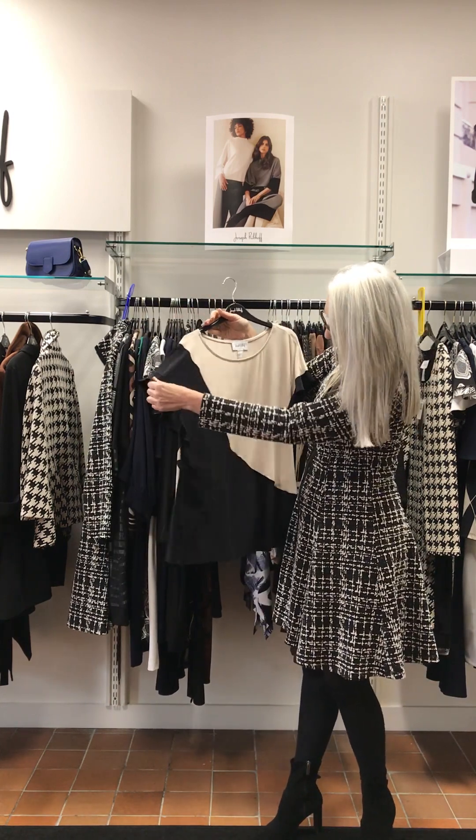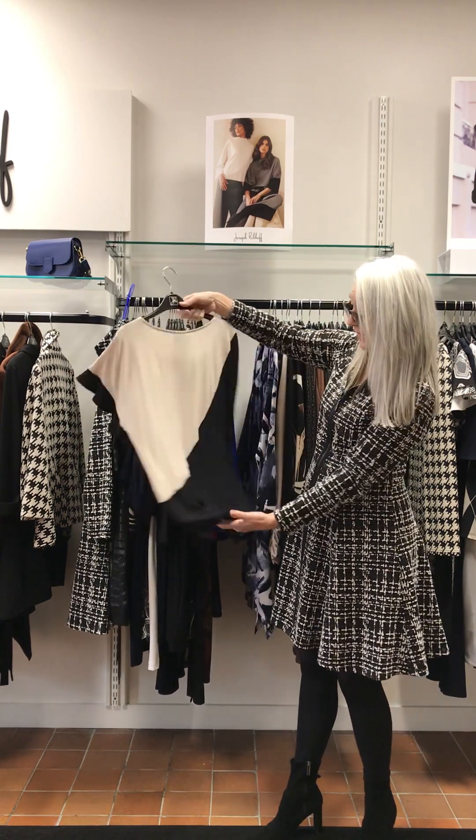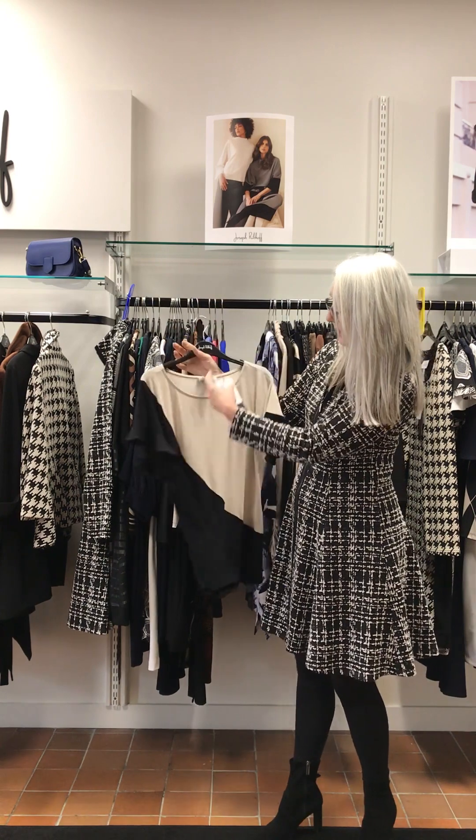This top with a little frill sleeve, leisure wear, panels front and back. £140.